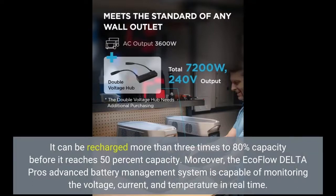Moreover, the EcoFlow Delta Pro's advanced battery management system is capable of monitoring the voltage, current, and temperature in real time.